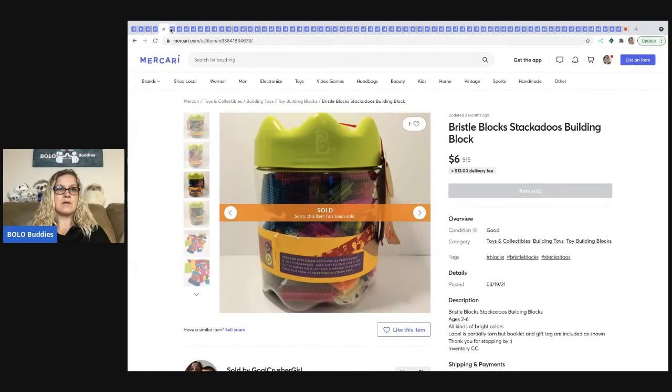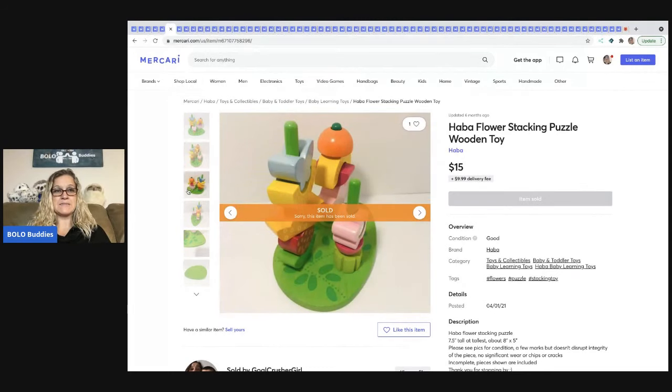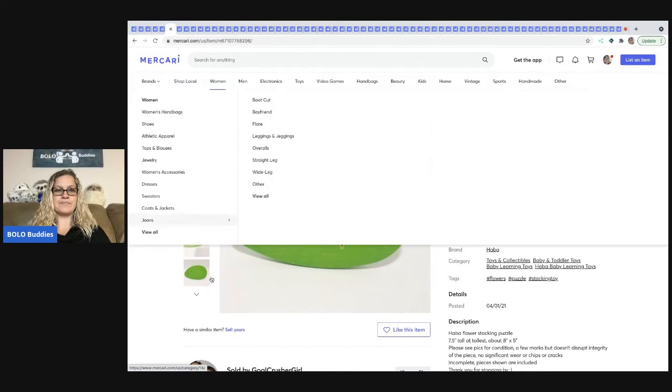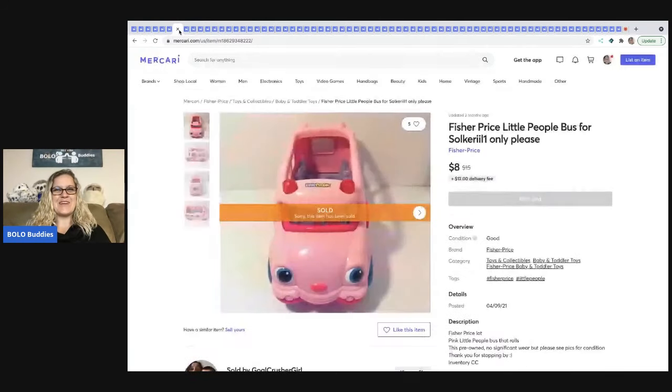The next item is this Habba flower stacking puzzle. It's missing a couple of pieces, so it's really just for replacement parts — super cute though. It sold for $15 plus shipping and took about a month and a half to two months to sell. I always sell things that are damaged, defective, or missing parts — I'm all about parting things out. I probably would have sold each flower separately. Just kidding. Maybe I would have.